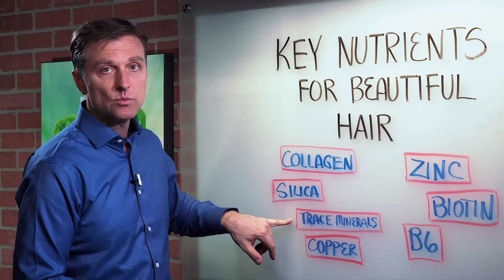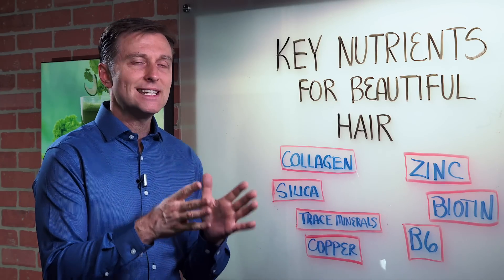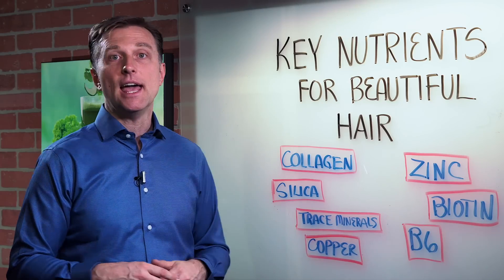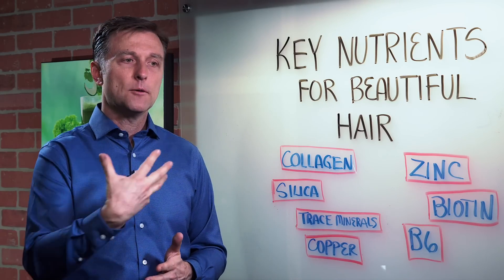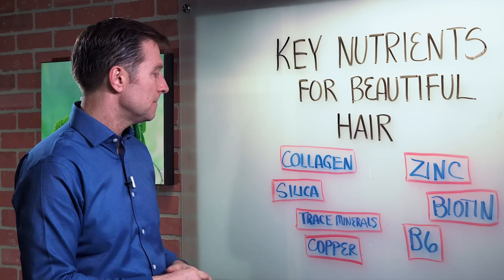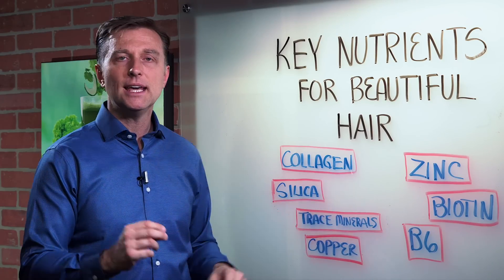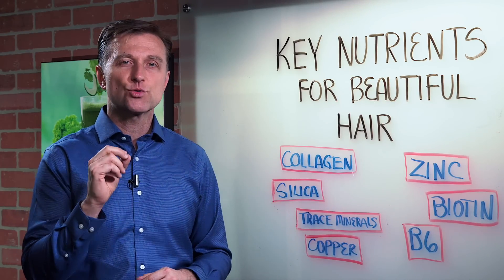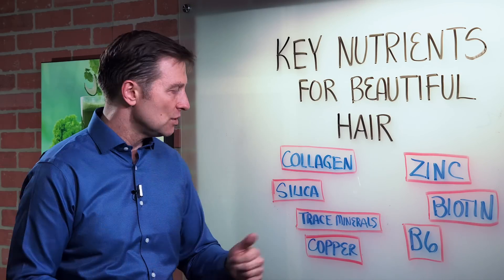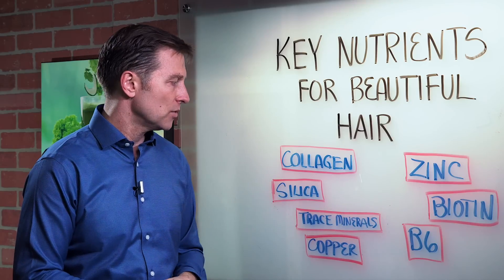Then we have trace minerals in general — you have about 94 trace minerals. Trace minerals are minerals needed in smaller amounts, and they're involved in enzymes and protein, body proteins, rebuilding proteins in the body — ligaments, tendons, hair, nails, things like that. Silica is another trace mineral that's really vital in making the hair and nails strong so they don't break. So if your hair is brittle, you need silica. There are individual supplements that have silica for that.